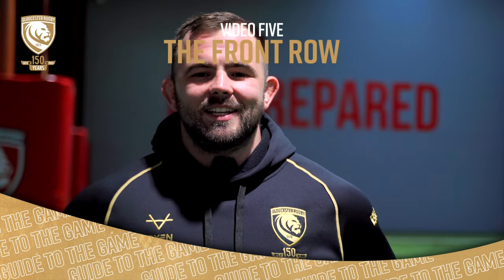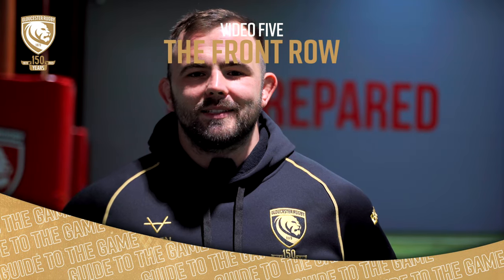Welcome to Gloucester's Guide to the Game. From packing down at scrum time to winning the penalty, we've got you covered. In this episode we'll learn more about the front row.